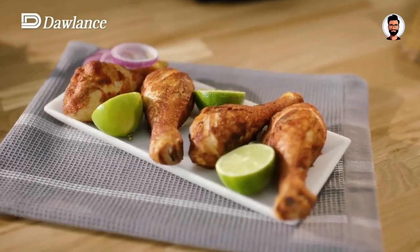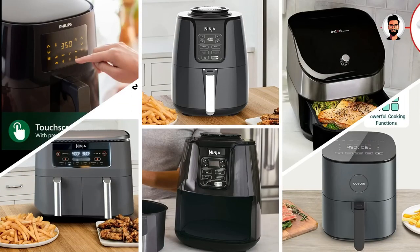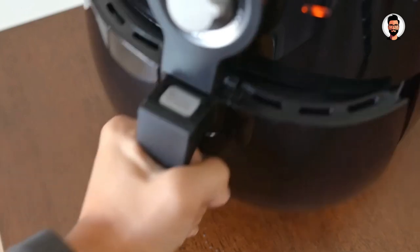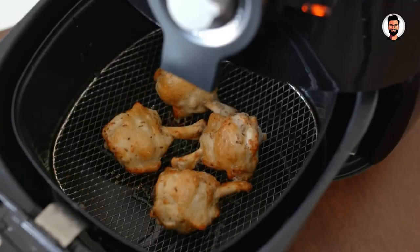So that wraps up our list of the best air fryers. Hope you found this video helpful — if so, please leave a like. Let us know in the comments below which air fryer you're going to choose.